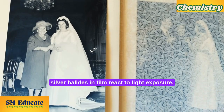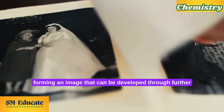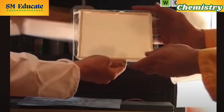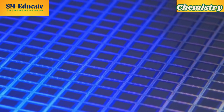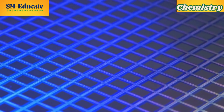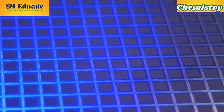In traditional photography, silver halides in film react to light exposure, forming an image that can be developed through further chemical processes. In digital photography, the sensors use semiconductor materials that convert light into electrical signals, a process rooted in the chemical properties of materials.